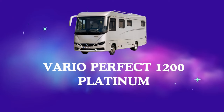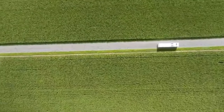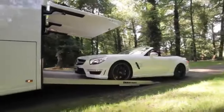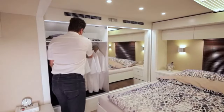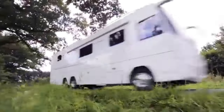Number 9: Vario Perfect 1200 Platinum. Forget RVs — enter the realm of land yachts. The Vario Perfect 1200 Platinum isn't just a motorhome, it's a rolling palace boasting 12 meters of pure luxury. But with a price tag exceeding $2 million, you'd expect it to come with a personal butler and a built-in swimming pool, right? Buckle up, because this behemoth might surprise you.